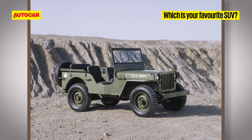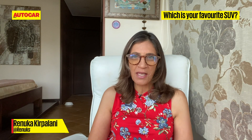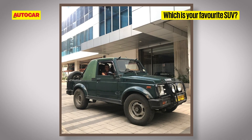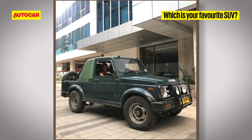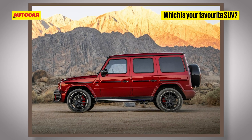The Jeep MB — the original, the first release — super design, still looks good today, still capable off-road, and it has the purity that no other SUV has. It'd have to be the Gypsy, because I rallied in one for so long. It's a handful of a car, but it's still one that just gives you joy every single time you drive it.